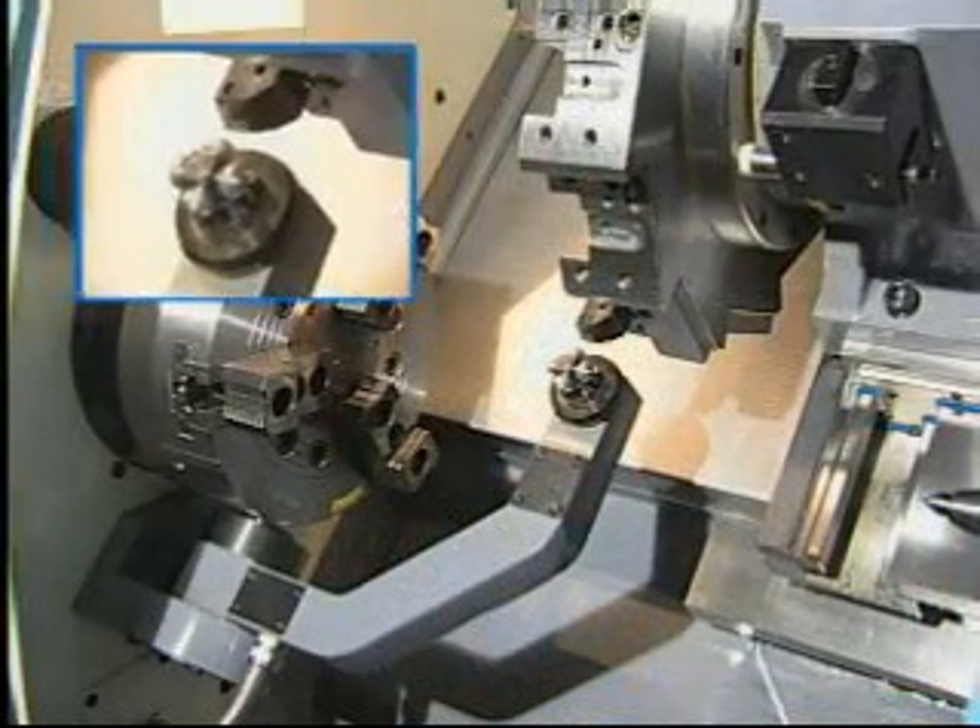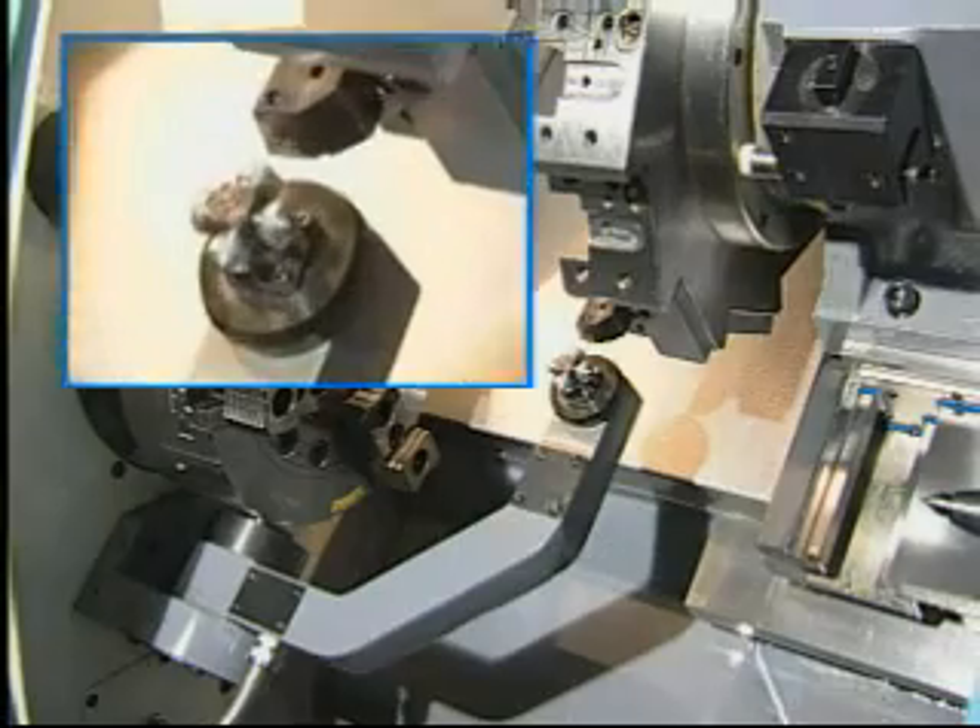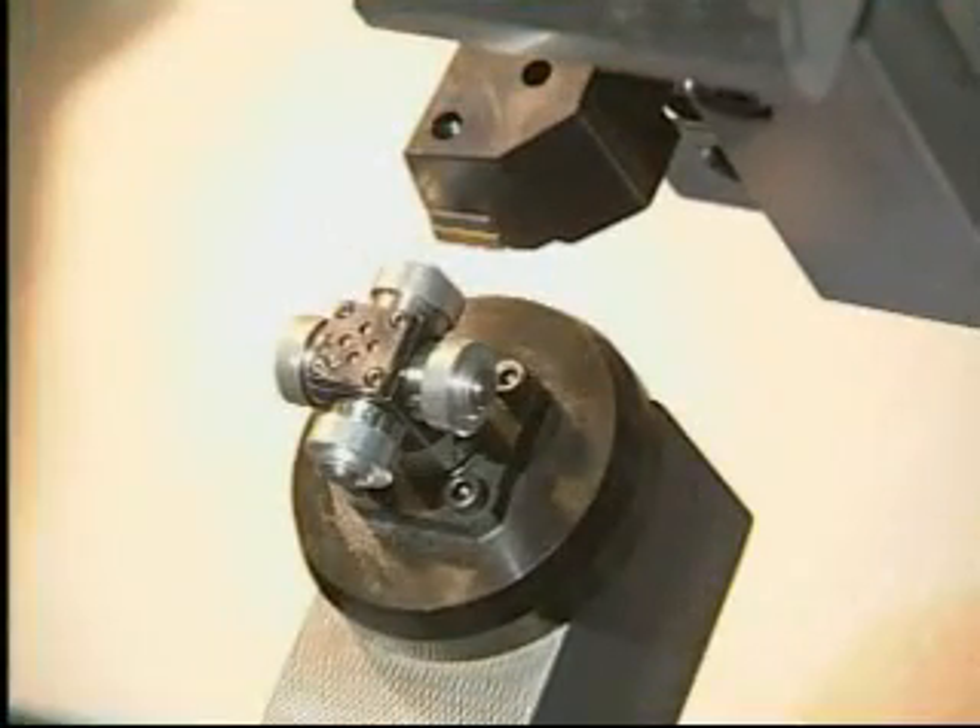The tool life detection device measures the wear and tear of the tool to ensure top production quality at all times.